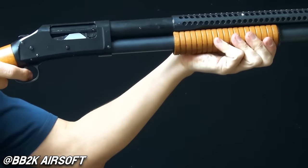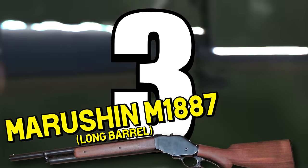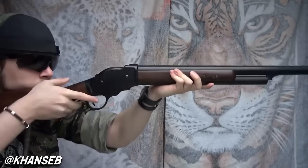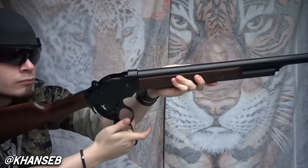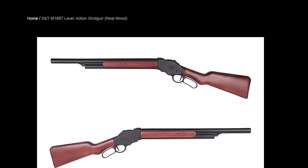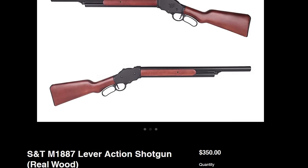An easier to find shell-ejecting shotgun I definitely want would be number three: the Marushin M1887. People immediately think I want the Terminator 2 styled short-barreled sawn-off version, but no — I actually want the full barrel model with the full stock. There's not much to say; I just think it looks beautiful in this configuration. Even though I've heard from owners of real Winchesters or some knockoffs that they're not very good, I'd still want one.